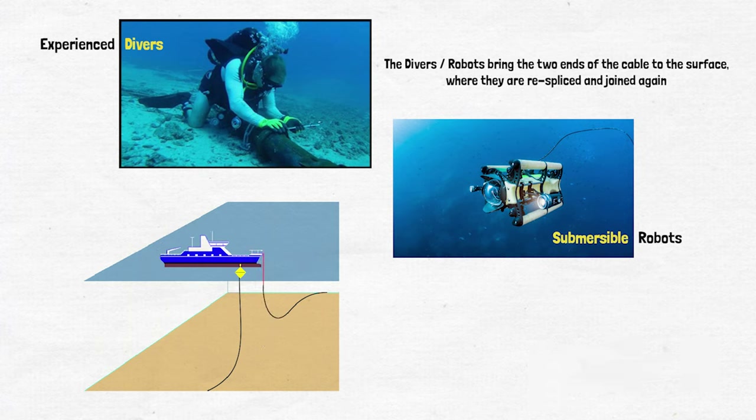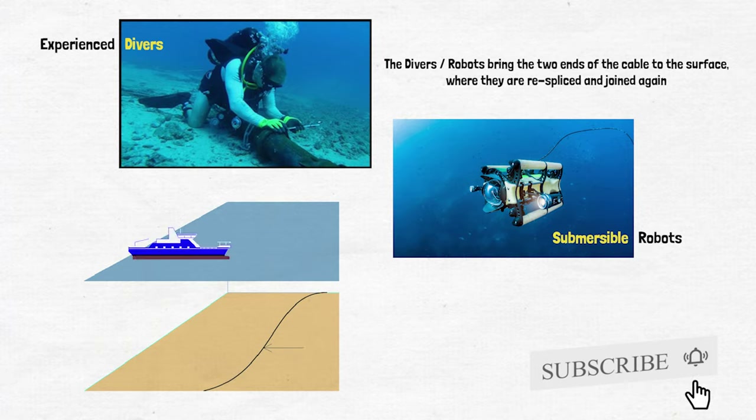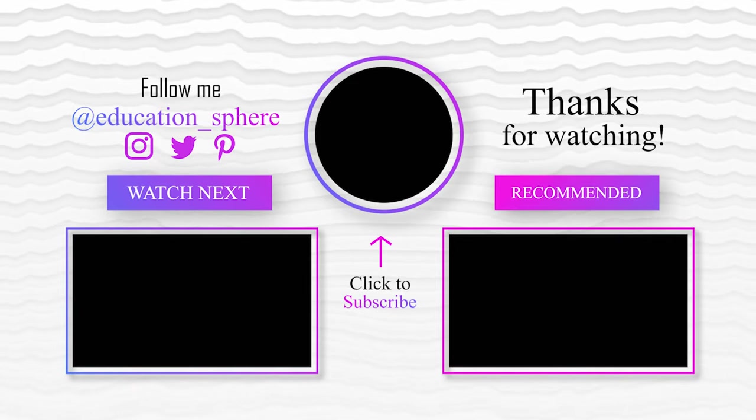That's it for today. Hope you found this video informative. Let us know your thoughts in the comment section below. Thank you.